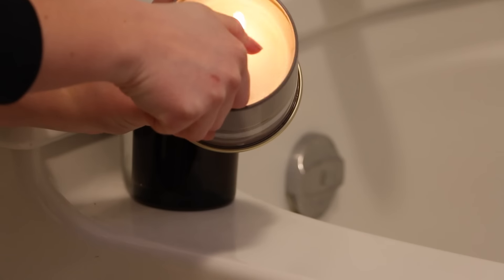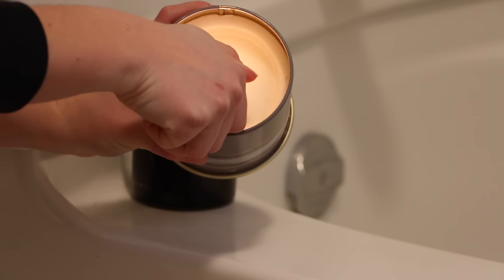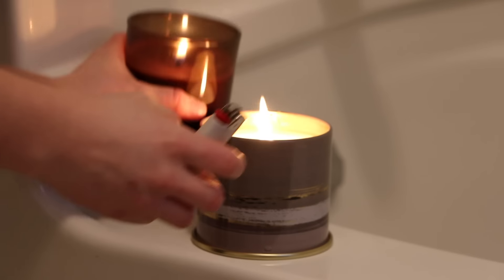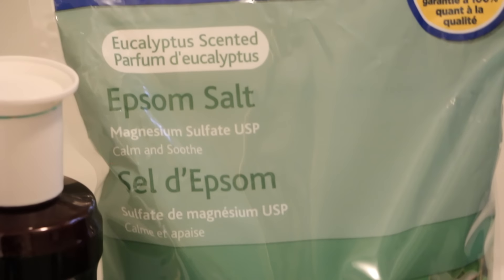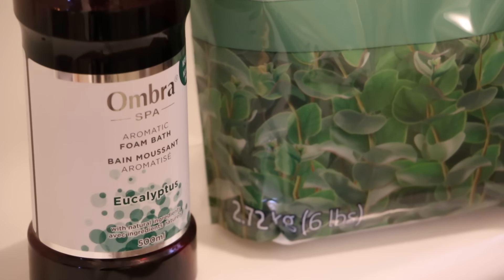Of course, we can't forget to light a couple candles to really get that spa relaxation vibe going. When I'm unwinding after the barn, I really like to use Epsom salt in the bath water. It just makes my muscles really relax and feel a lot better, especially if I've had a really hard ride.